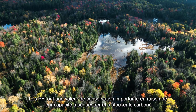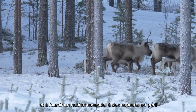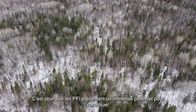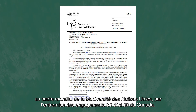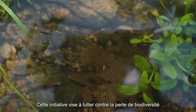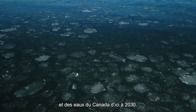IFLs hold significant conservation value because of their capacity to sequester and store carbon, provide critical habitat for species at risk, and their overlap with culturally significant lands for indigenous peoples. Because of this, IFLs have immense potential to contribute to the UN's Global Biodiversity Framework through Canada's 30 by 30 commitments. This initiative aims to address biodiversity loss and the climate change crisis by conserving 30% of Canada's land and water by 2030.